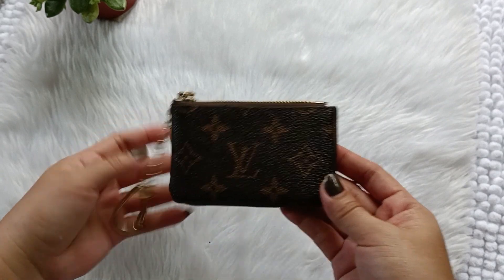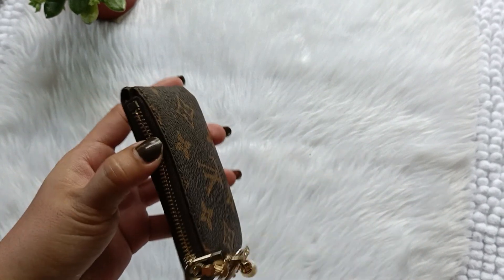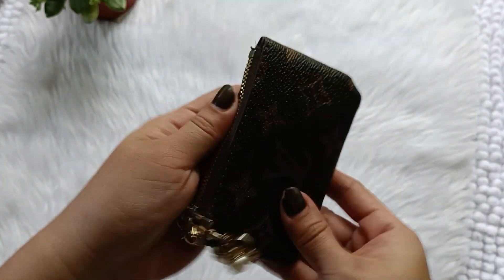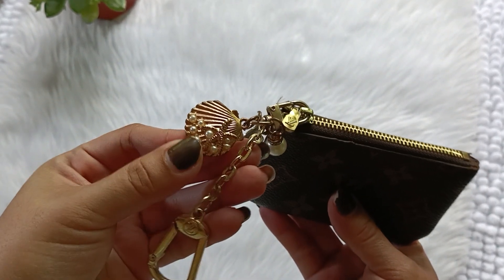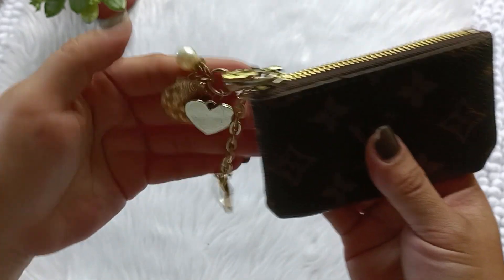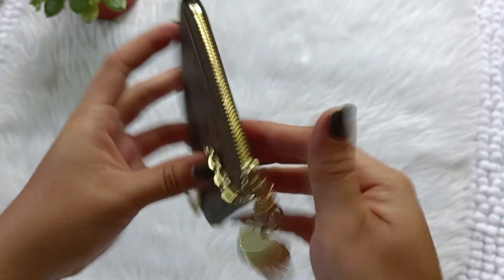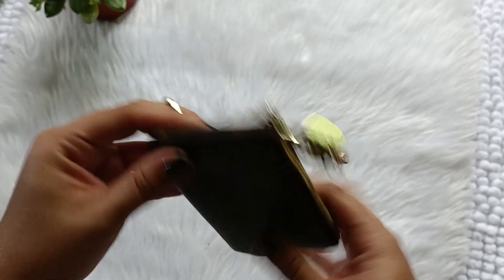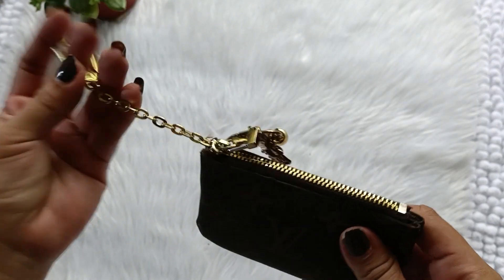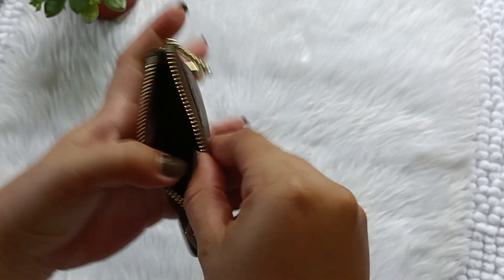First off, we have this coin purse. It has gold hardware and I can see a pearl shell with starfish. It has pearl heart and gold, so it really fits the aesthetic. This has a handle. Sometimes, if I go to the sari-sari or convenience store, I only bring this — I will put it on my finger and just carry it. And this is my coin purse.